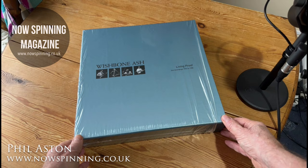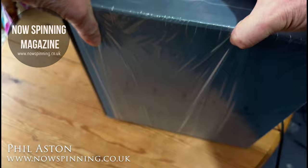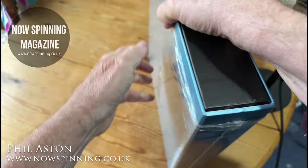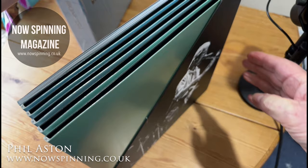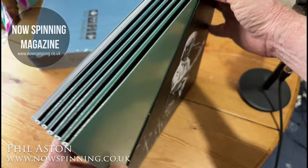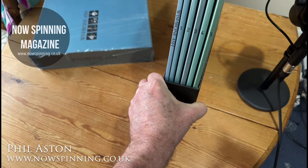This is Wishbone Ash Living Proof: Live Recordings 1976 to 1980. It's an absolutely mammoth box set from Madfish Records — great design, really minimalistic in some respects but really tasteful as well. It's a slip case; the albums slide out like so. All the vinyl albums sit very neatly in this slip case, and each one of them is numbered one to five.